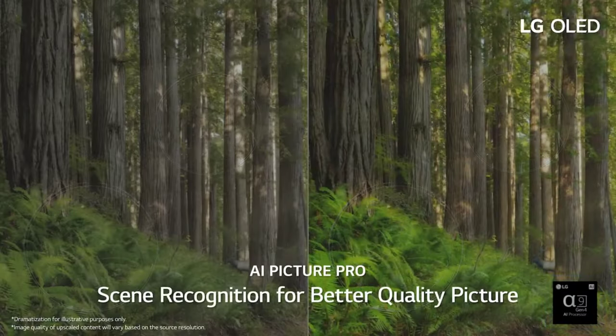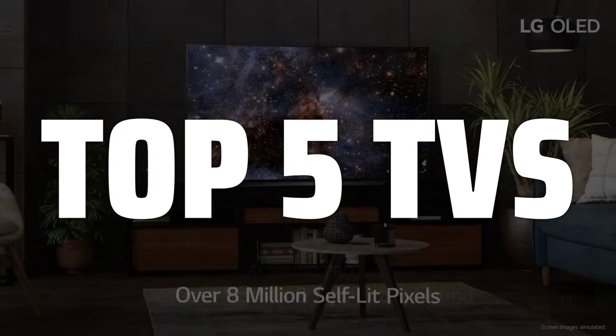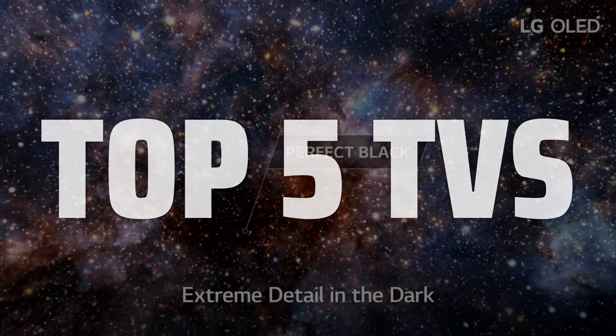To help you find the right model, we've listed the top 5 TVs and their key features, plus the things you need to consider to help you choose the best one for you. Links to all products mentioned in the video are in the description below.